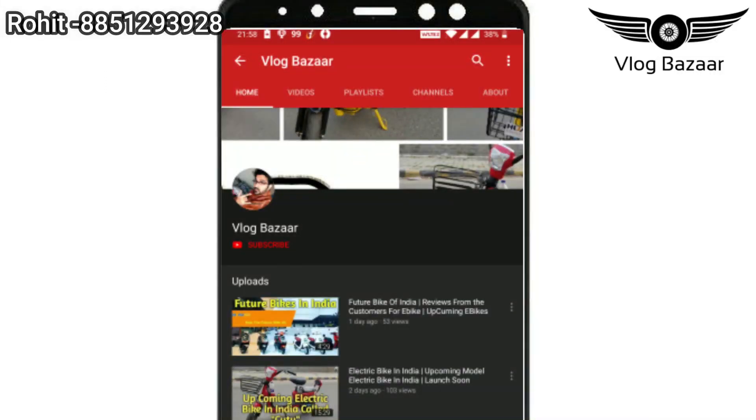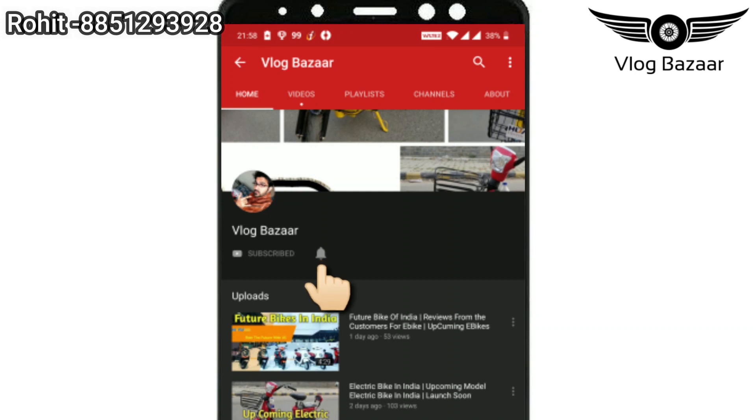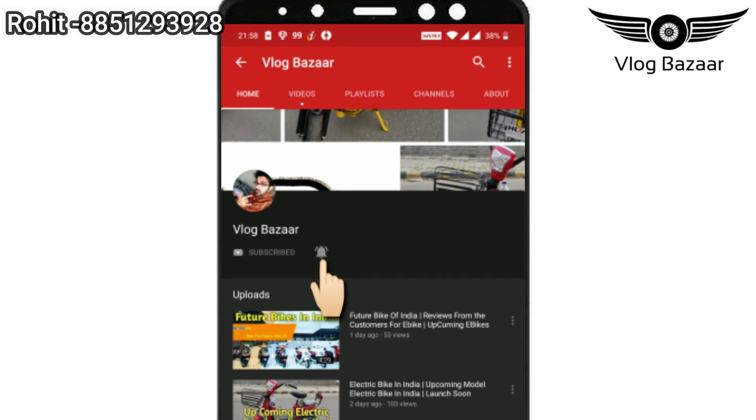Before watching this video, don't forget to click on the subscribe button after clicking on the bell icon so that you get our notifications first. Welcome back to the channel guys, you are watching a new video of Blog Bazaar.